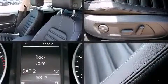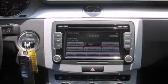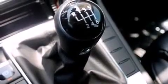Volkswagen ensures the safety and security of its passengers with equipment such as head curtain airbags, front side impact airbags, traction control, brake assist, anti-whiplash front head restraints, a panic alarm, and four-wheel disc brakes with ABS.